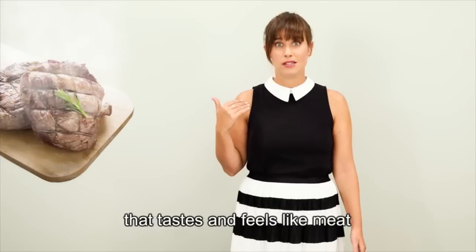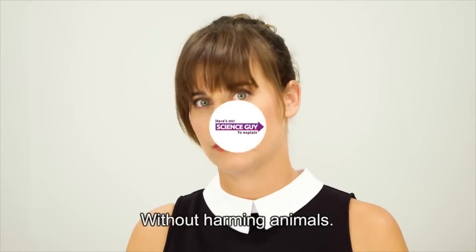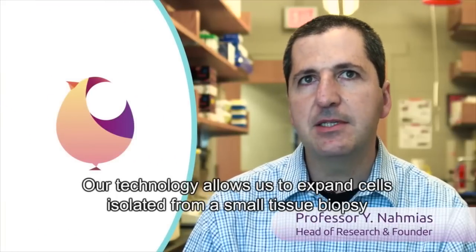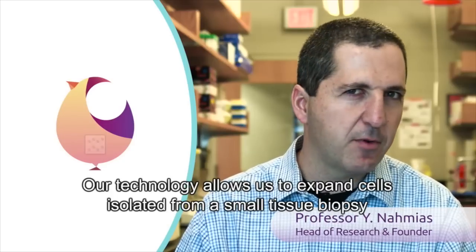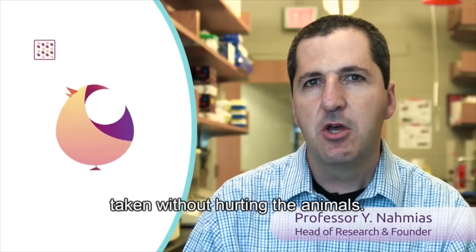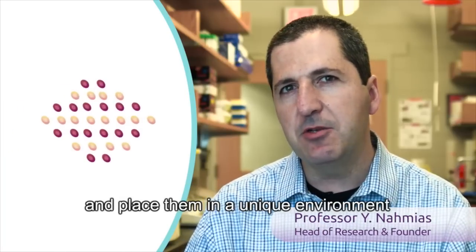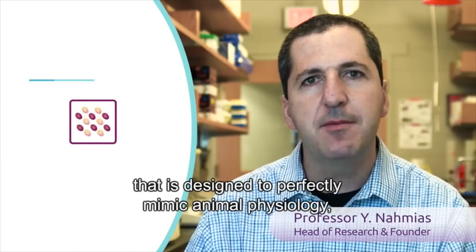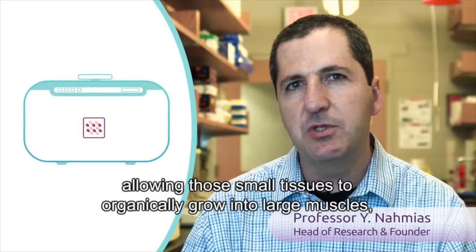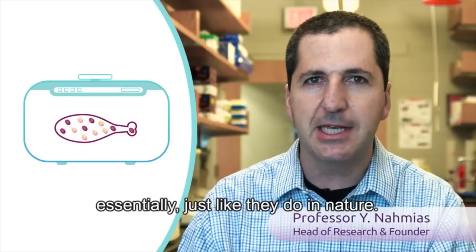It's real meat that tastes and feels like meat because it is real meat, without harming animals. How is it done? Well, here's our science guy to explain. Our technology allows us to expand cells isolated from a small tissue biopsy taken without hurting the animals. We organize these cells into minuscule tissues and place them in a unique environment designed to perfectly mimic animal physiology, allowing those small tissues to organically grow into large muscles, essentially just like they do in nature.